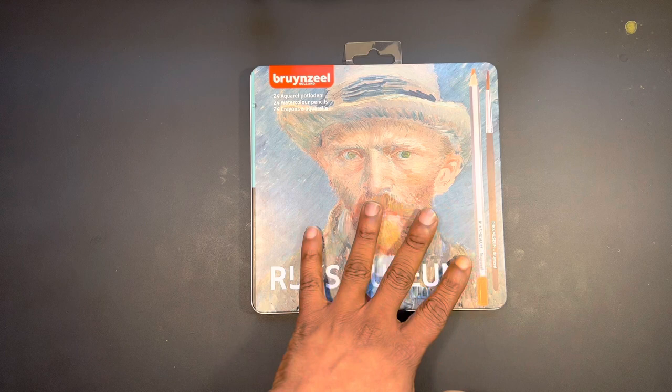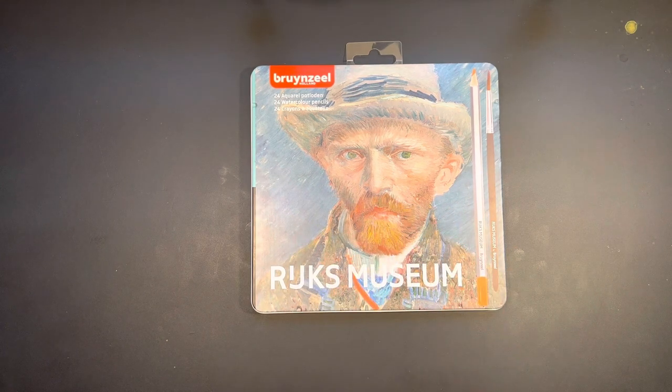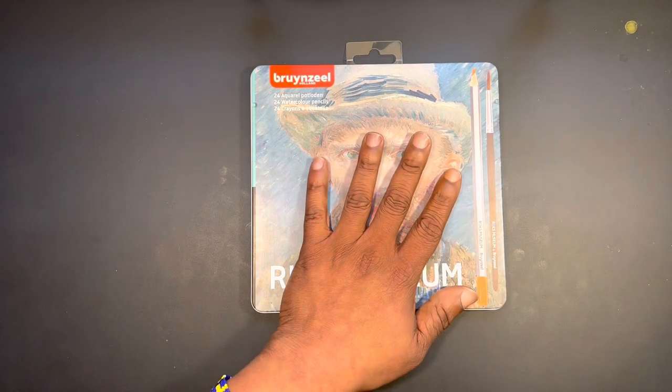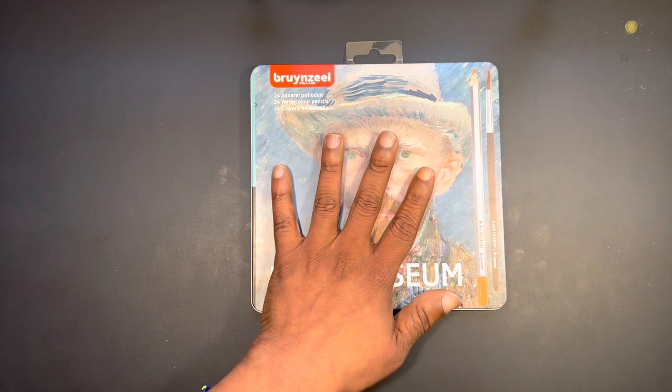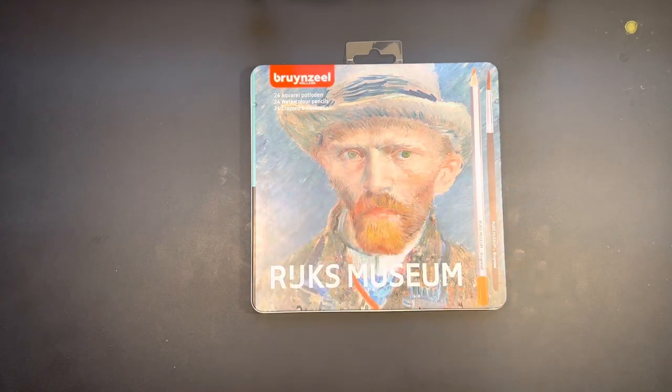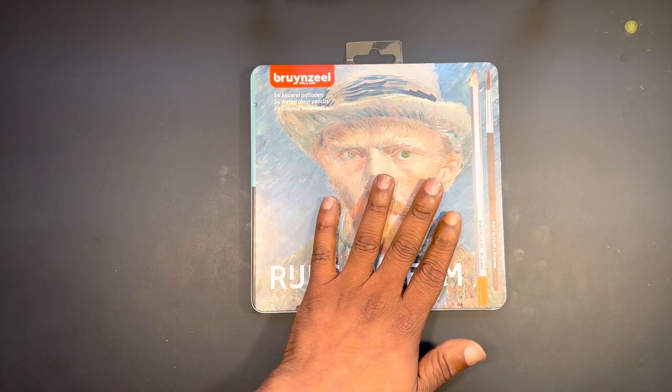Bruynzeel Holland is a division of Royal Talens, a company that has been in existence since 1948, so this is what I would consider a legacy company. The Bruynzeel label itself has a couple of different divisions: kids for ages 2 to 12, products for college for ages 12 to 18, a Creatives line, Special Editions for professionals, and school and office for larger bulk ordering supplies.